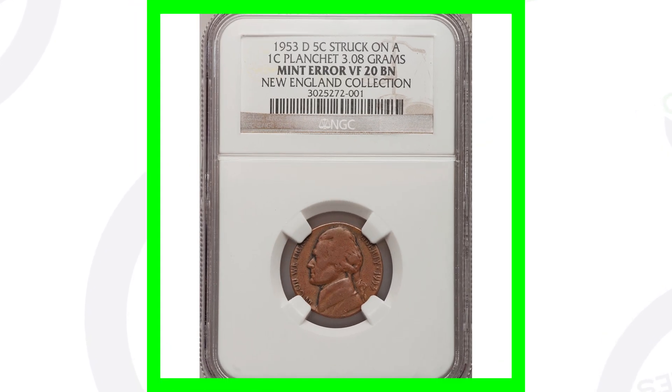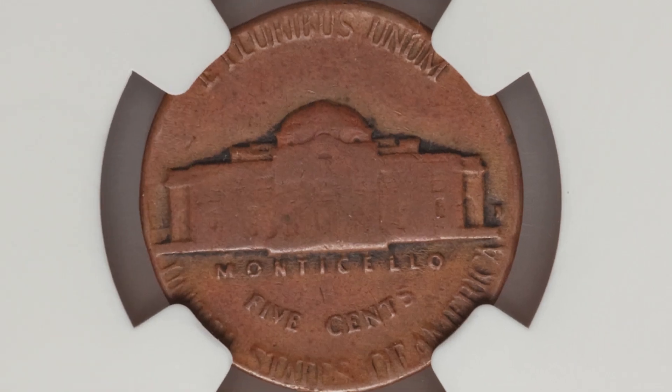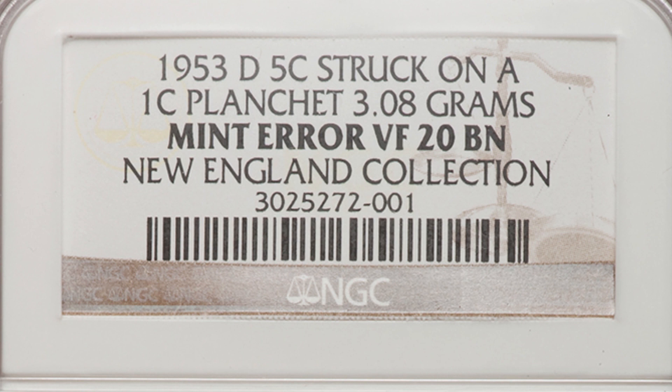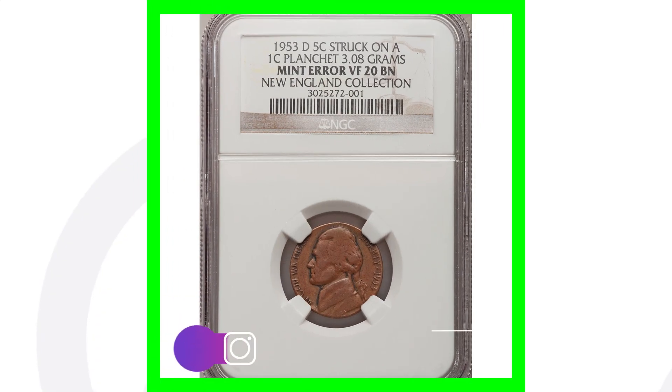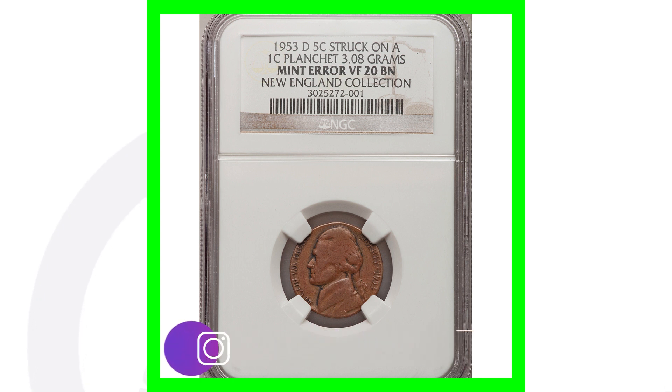That 1953 proof DDO sold for over $300. Here's another mint error - it looks like it's been in the ground or environmentally damaged, but this coin is actually a mint error. It's graded at only Very Fine 20 and was struck on a one-cent planchet - a nickel struck on a penny planchet - which is why you see the copper color. This coin sold for over $430.